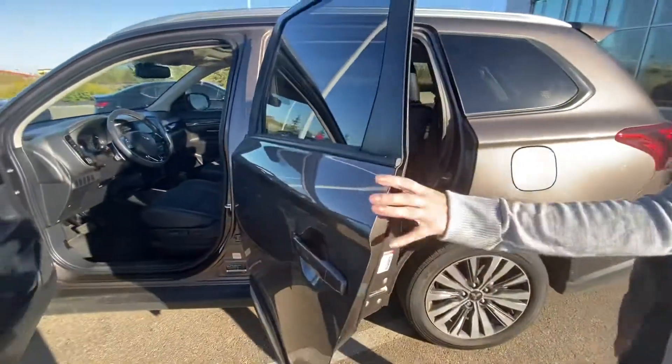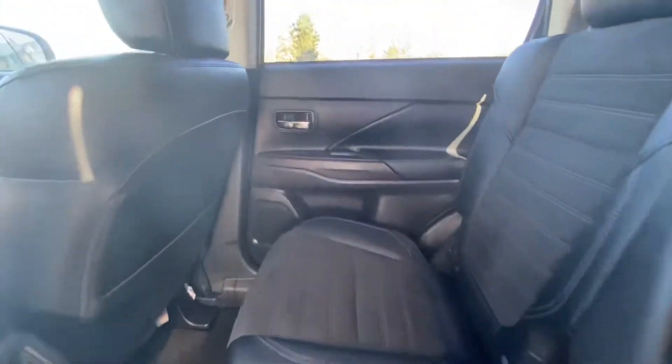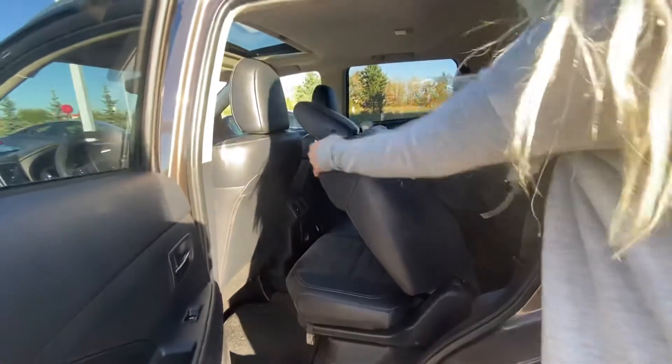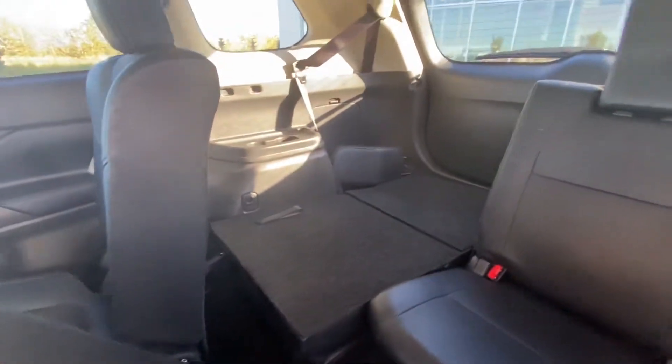Coming into the back here, you have a ton of room for the second row as well as your own separate air vents, so everybody will be warm or cool. Now also, folding down, it'll be easy for everybody to get in and out as well.